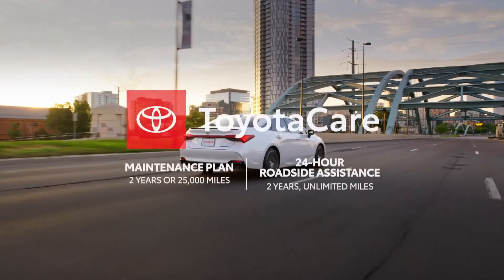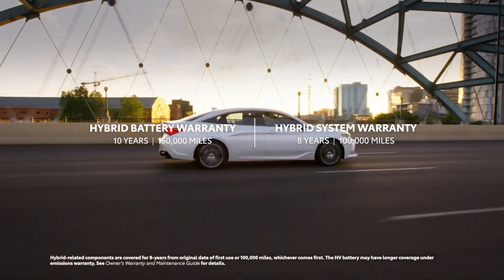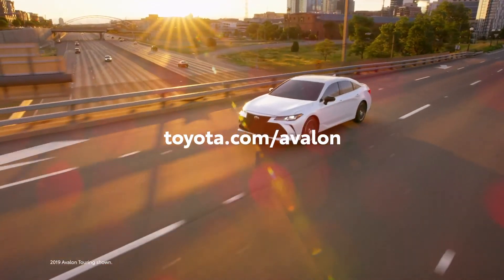Now factor in the ToyotaCare no-cost maintenance plan with roadside assistance, a 10-year, 150,000-mile hybrid battery warranty on hybrid grades, as well as Toyota's unbeatable resale values and long-term cost estimates, and Avalon lives up to its legendary name.